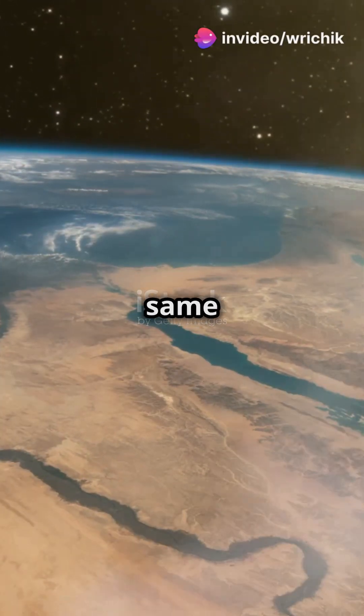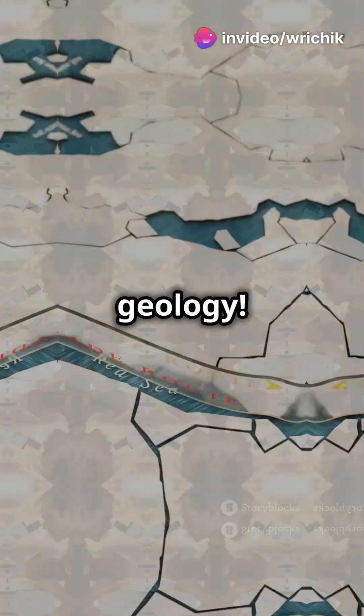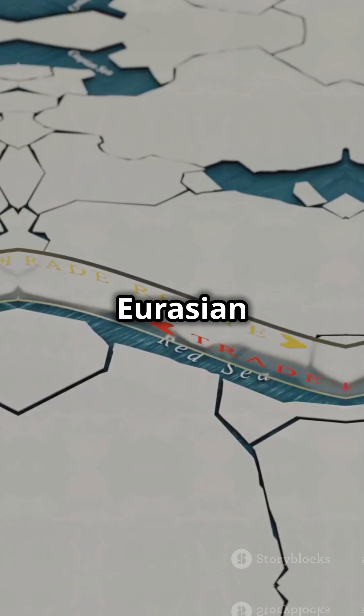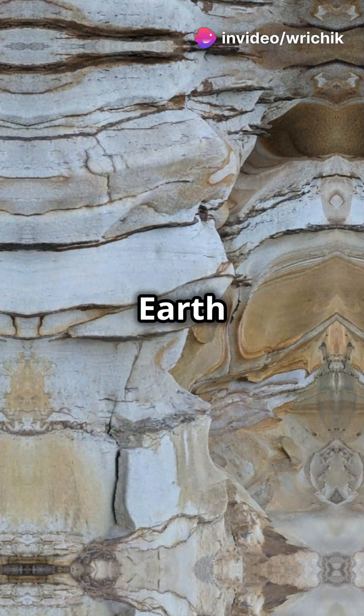I will never look at the Suez Canal the same way after learning this. Let's uncover some mind-boggling geology. Did you know the Suez Canal sits on the tectonic boundary between the African and Eurasian plates? It's literally a line where two massive chunks of earth meet.